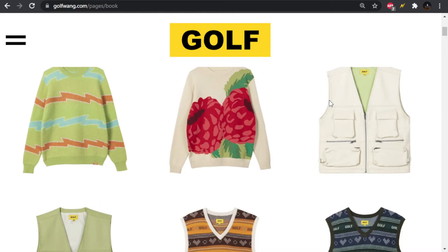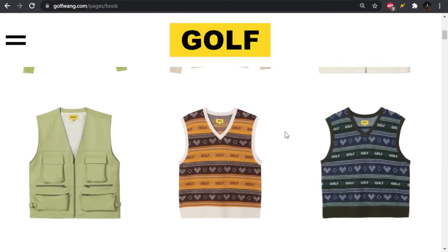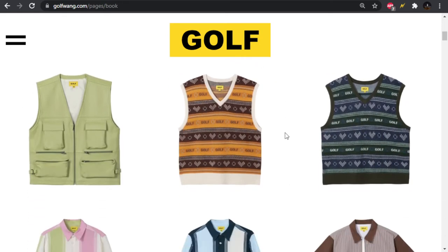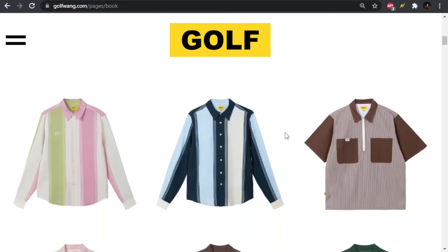Moving forward, we have some vests. Utilitarian, I suppose. We got a lot of pockets going on, it's a zip front. Not really for me. And then we have some sweater vests — definitely not for me. I guess they're a vibe, but the colorways are kind of missing on both of them in my opinion.